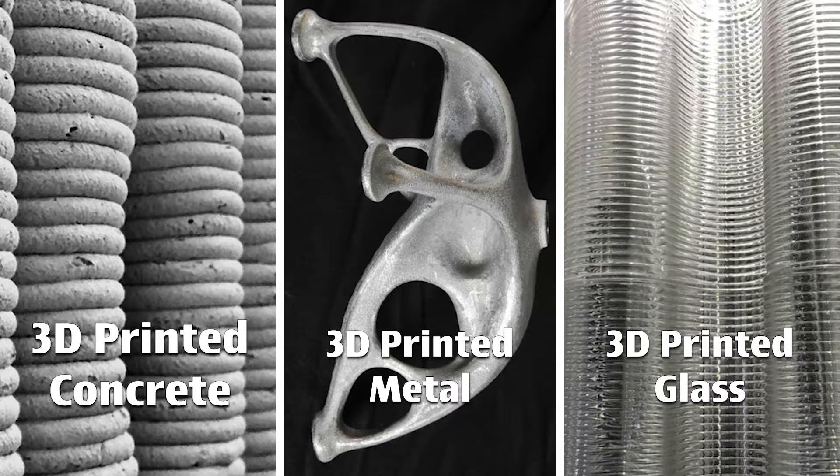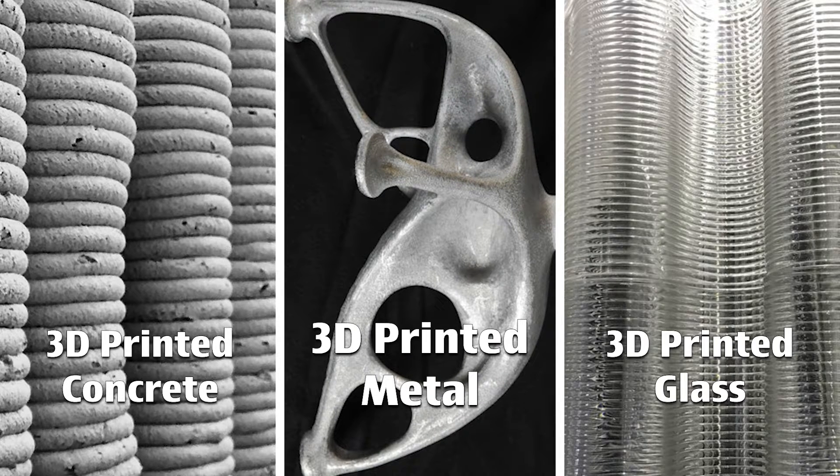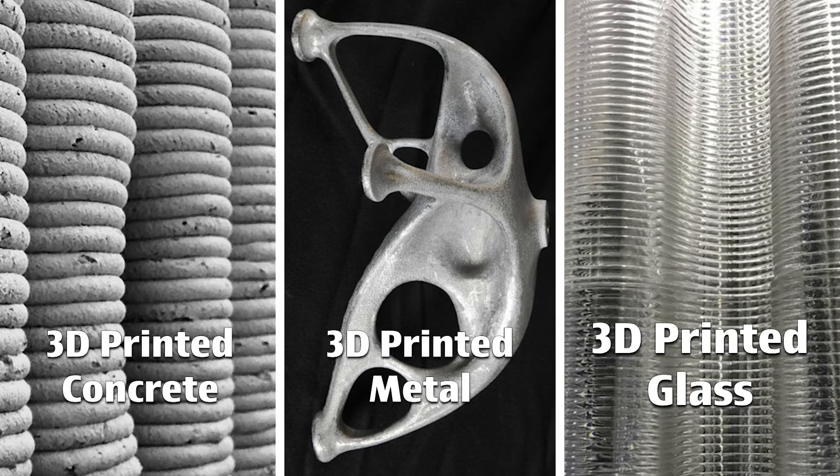This is 3D printed concrete, this is 3D printed metal, and this is 3D printed glass. So how would we use all of these, or any of these, in the design and construction industry, and specifically in the design of fascinating structures?